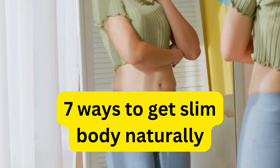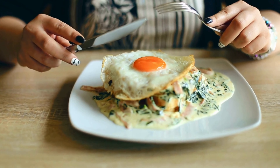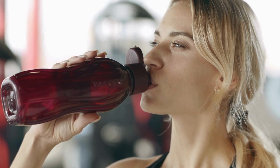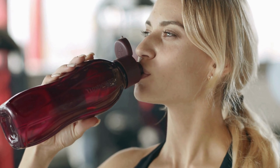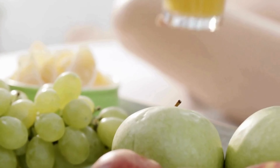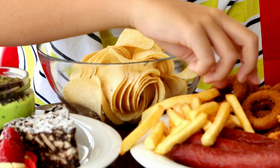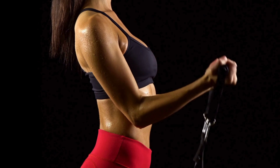7 ways to get a slim body naturally. 1. Eat breakfast to prevent overeating later in the day. 2. Drink an adequate amount of water daily. 3. Eat fruits like apples and bananas to avoid outside food. 4. Avoid overeating, promoting fitness and weight management.